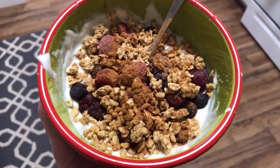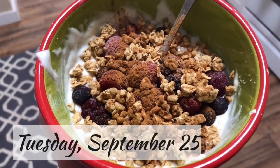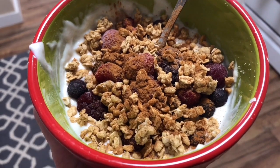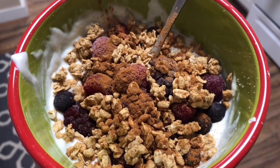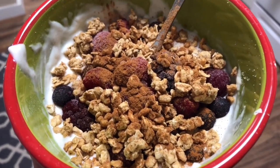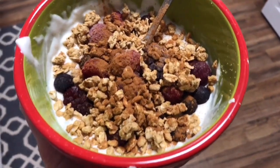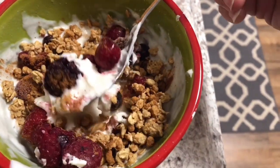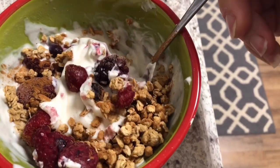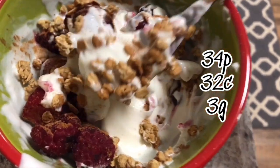Good morning, guys! I wanted to show you my breakfast today. I have Chobani plain Greek yogurt mixed with a half scoop of my Lean Way cinnamon toast crunch, a half serving of frozen mixed berries, a half serving of Nature Valley protein granola, and topped with cinnamon. There's like 30 grams of protein — I'll put the macros on the screen. This is going to be a new go-to for me!